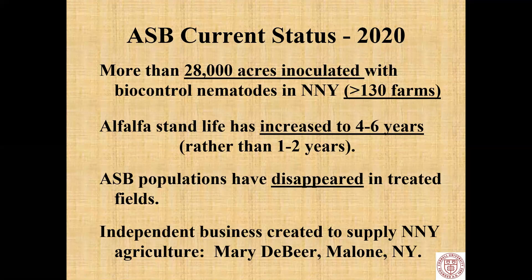Fast forward to 2020: we have more than 28,000 acres inoculated with biocontrol nematodes against snout beetle, on more than 130 farms, and it's expanding every year. Alfalfa stand life has increased back to four to six years rather than one to two. In the fields that have been treated, snout beetle has disappeared. And we have helped create a business to continually supply these nematodes to the farmers of New York.